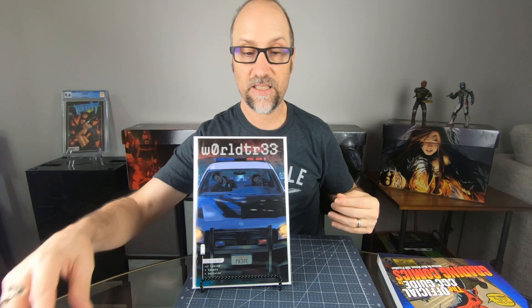Next up is Spawn 342. I picked up both covers that were available. The white one kind of looks like a skull, like he's flying into a skull. Next up is Scorched — the story's moving along well. They're using a different artist, so I hope the artwork improves a little bit as it goes forward.